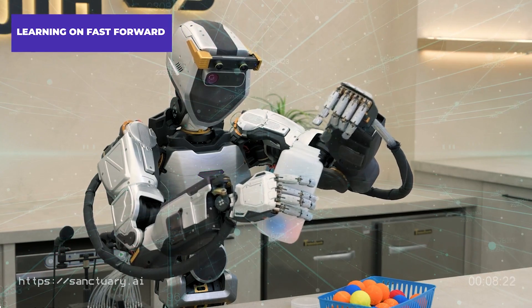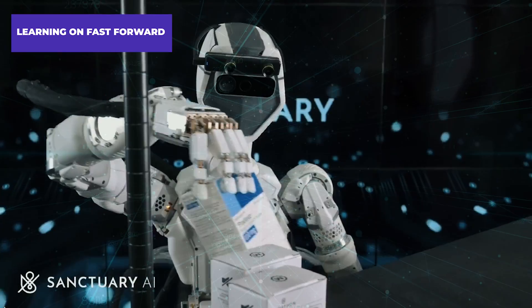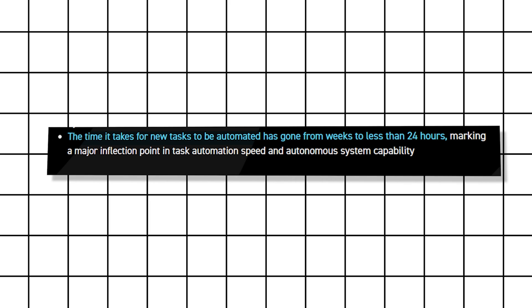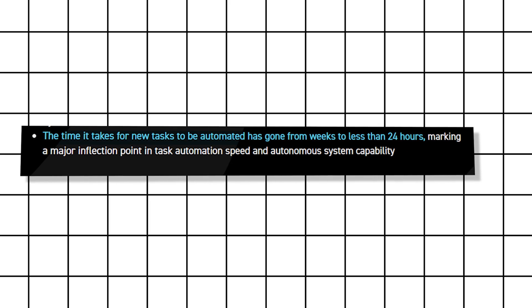Learning on Fast Forward: imagine needing a robot to learn a new skill. In the past, this could take weeks. With the Phoenix 7, that time frame has shrunk to a single day. This incredible leap in automation speed is a game-changer for businesses that need robots to adapt quickly to changing tasks.